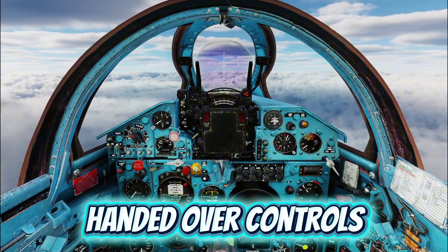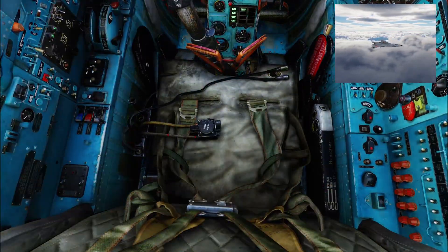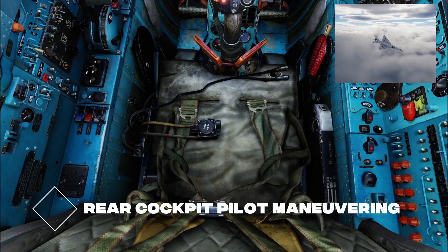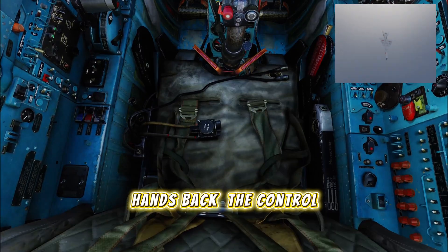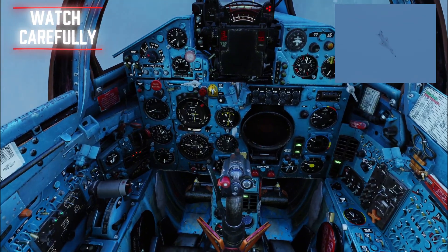The front pilot hands over controls to the rear occupant and closes his eyes. The rear pilot maneuvers the aircraft aggressively in all directions. Now, he hands back the controls. Watch carefully as the front cockpit pilot recovers the aircraft from this unusual attitude.